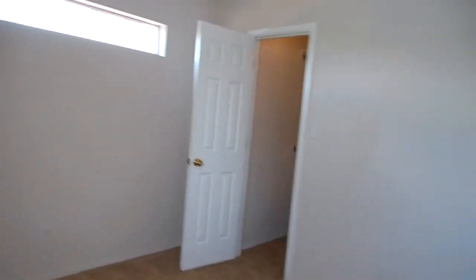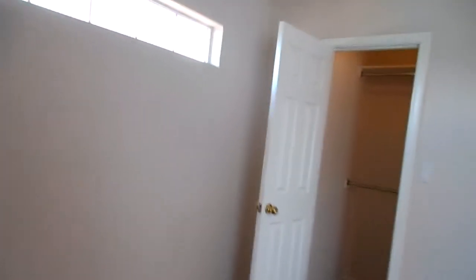Then we have the first of the two smaller bedrooms, although they're not really small bedrooms. This one has a walk-in closet and a ceiling fan. All the bedrooms upstairs have a ceiling fan.